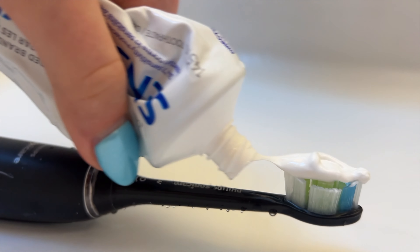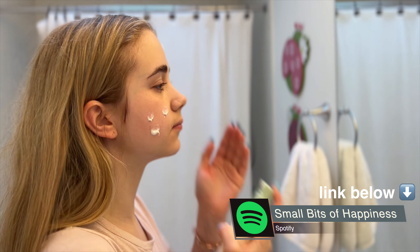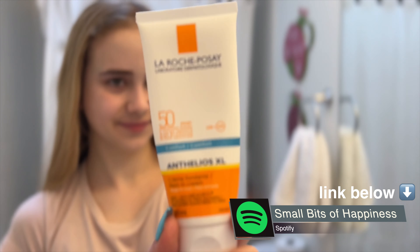Four, brush your teeth. This doesn't take very long, but you will feel so refreshed. Five, do your skincare. Splash some water on your face, put moisturizer on, and definitely don't forget to add some sunscreen as well, because we don't want to get burnt — that can lead to wrinkles at an earlier age.